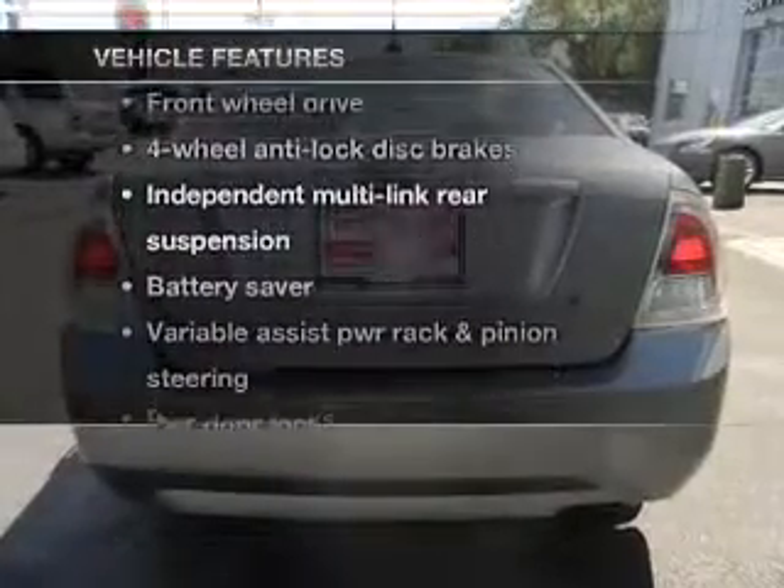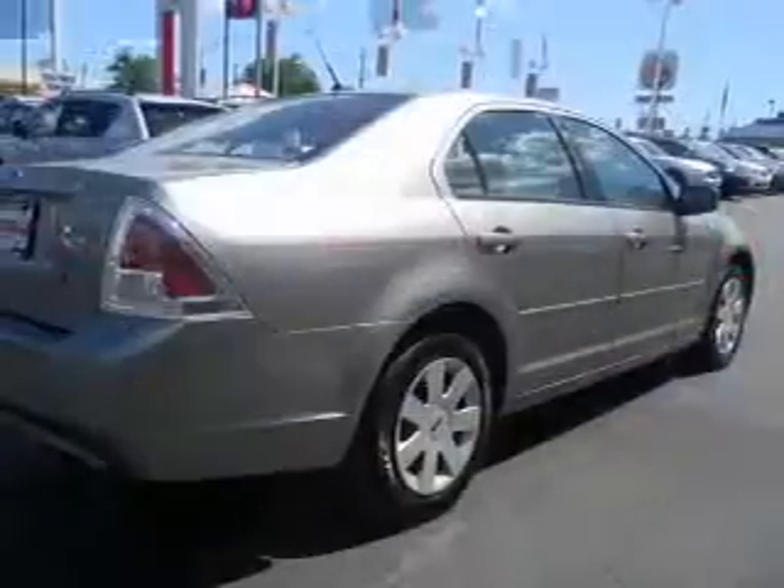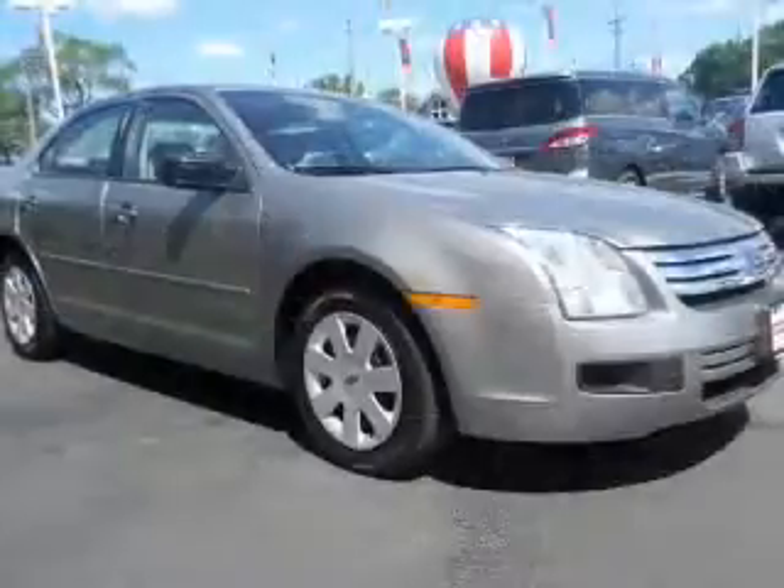Plus, enjoy these notable features that are included in this vehicle: power door locks, power windows, cruise control, power steering, air conditioning. Call today to schedule a test drive.